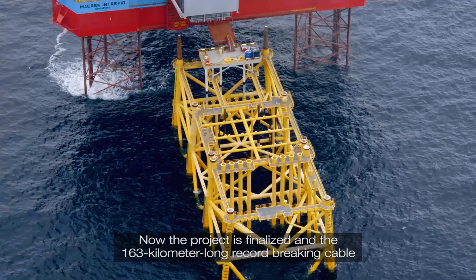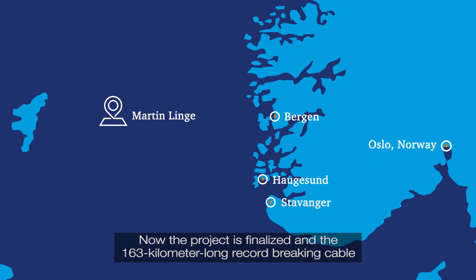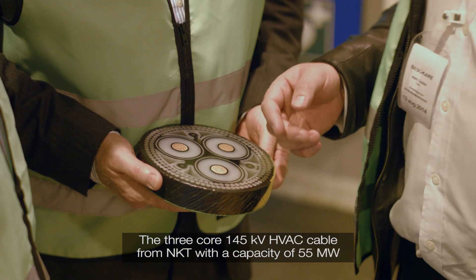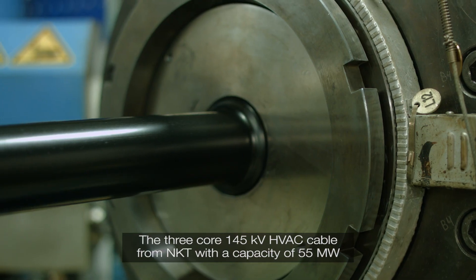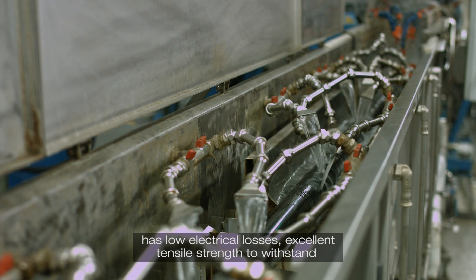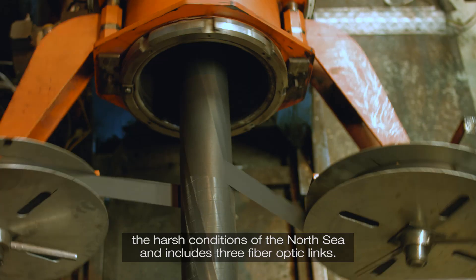Now the project is finalized and the 163km long record-breaking cable going out from Coltsness has been handed over to the end client Equinor. The three-core 145kV HVAC cable from NKT with a capacity of 55MW has low electrical losses, excellent tensile strength to withstand the harsh conditions of the North Sea, and includes three fiber optic links.